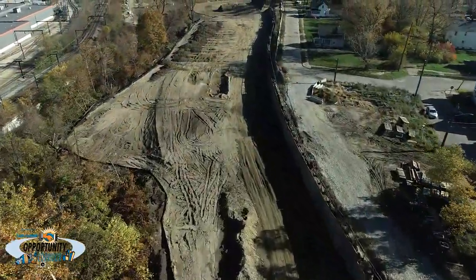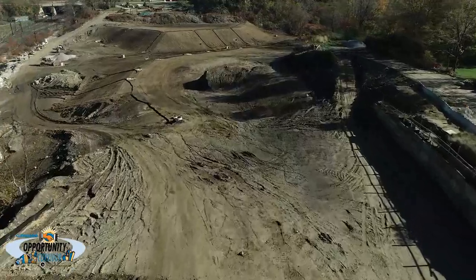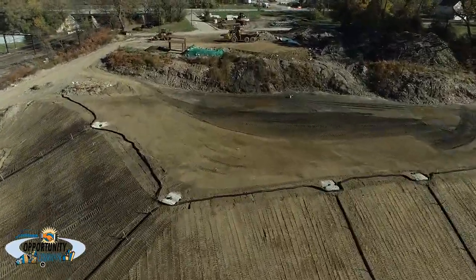Sewer and embankment work is ongoing at the site where a pair of new bridges will be constructed over the Kingsbury Run ravine. The new crossing will greatly improve the connection between the Slavic Village and Kinsmen neighborhoods for motor vehicles, bicycles, and pedestrians.